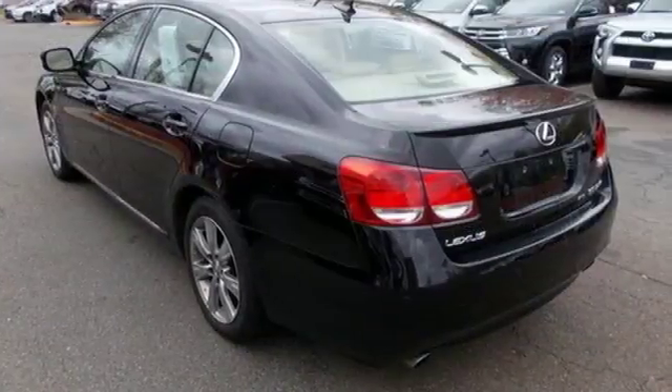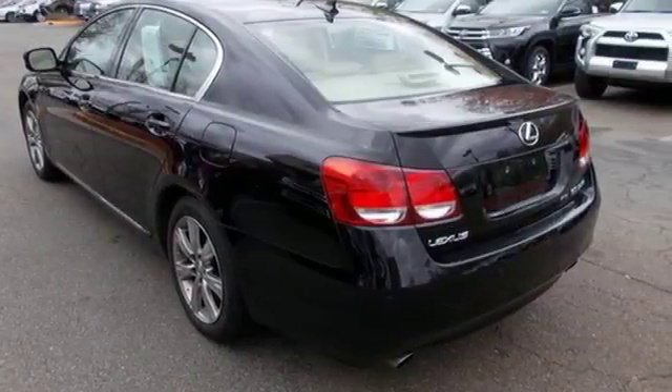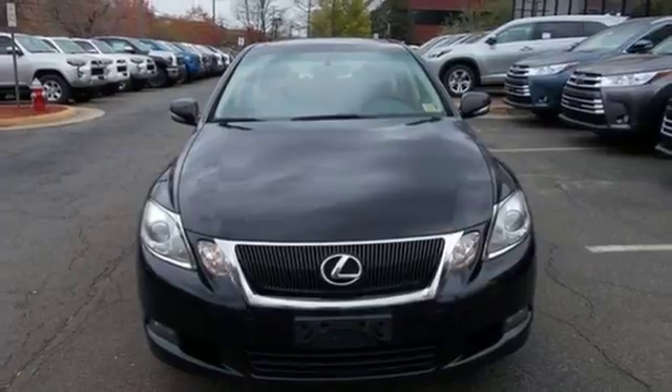The magnificent Lexus GS350 is the benchmark for automotive excellence, second to none. Come in today and see it for yourself.